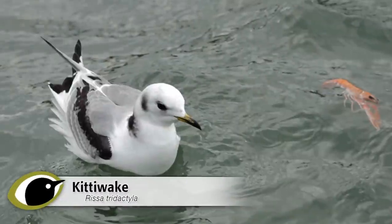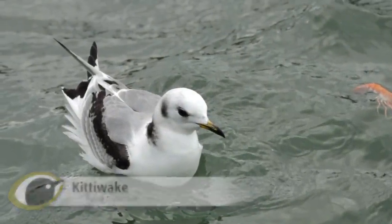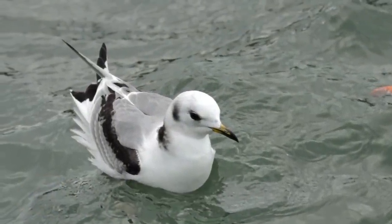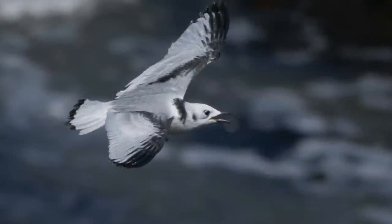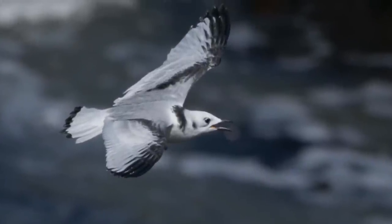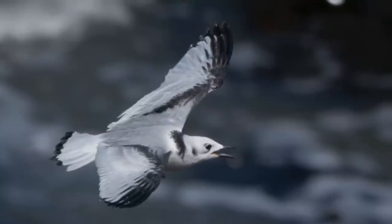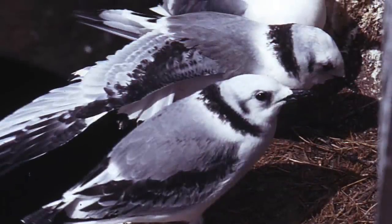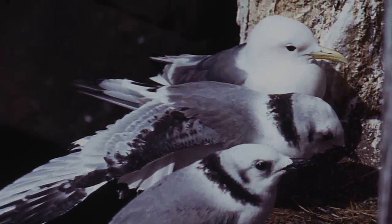Young Kittiwakes, on the other hand, have a strong wing pattern, with a neat black bar running along the leading edge of the outer wing and diagonally across the inner wing, leading to a strong impression of a black W. This W contrasts with a grey back and forewings, and a large white trailing wedge along the hind wing — a bold and clear pattern. Young birds also sport a short black collar on the nape of their neck, which doesn't extend onto their backs.